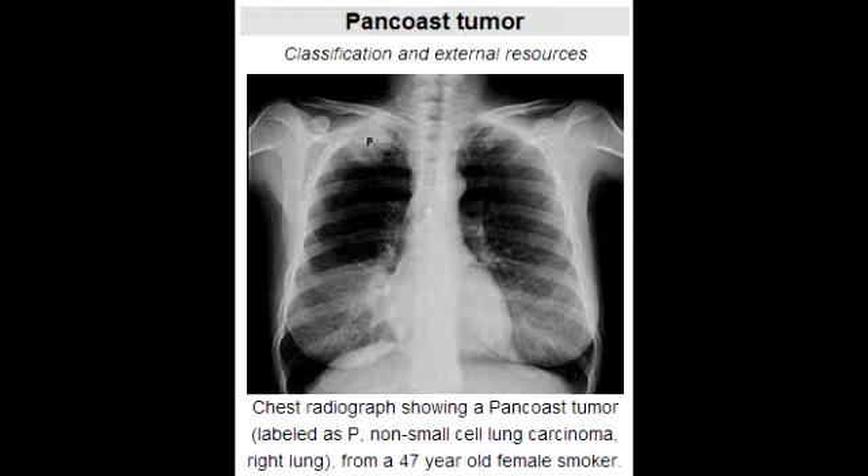What is Horner's syndrome? Horner's syndrome is a triad of ipsilateral ptosis, which is drooping of the eyelids; miosis, which is constriction of the pupils; and anhidrosis, which is decreased sweating.